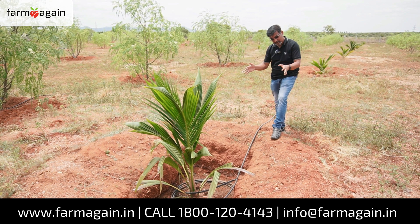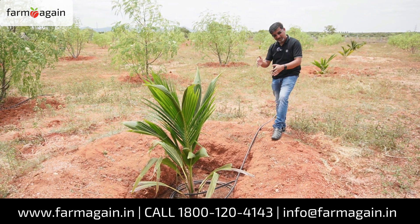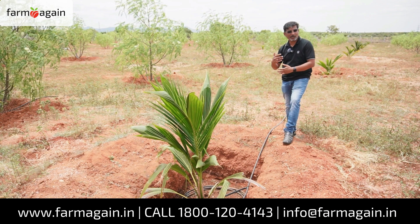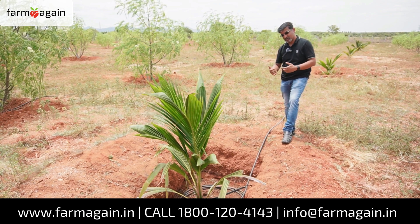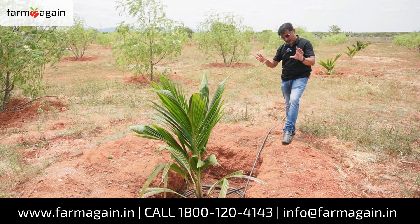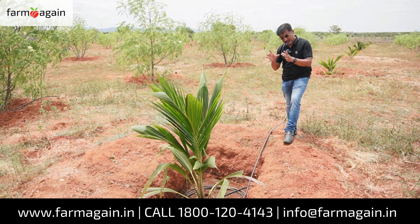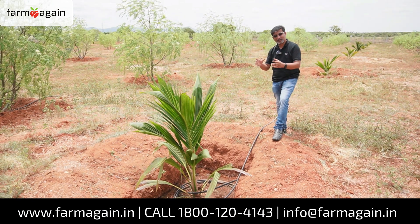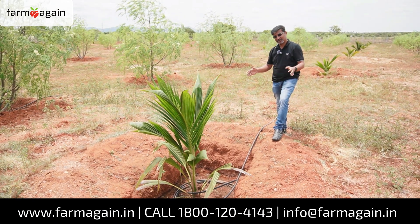So I would recommend — maybe you can still dig three by three by three feet, but fill the top one foot with more organic matter like compost, or if you are an inorganic farmer, whatever basal you want to give in the top one foot, and plant the sapling at the surface. Maybe you can go for about half a foot depth, but certainly not below that.